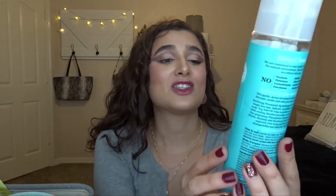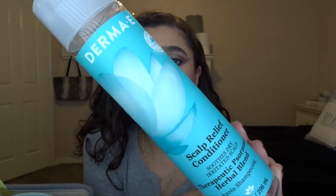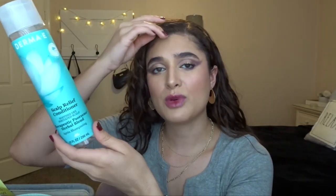The first thing I have is this Derma E Scalp Relief Conditioner. I think I finished the shampoo last month or the month before. I really love this brand. I had the shampoo and conditioner, and while I was using it, it really helped with my scalp. I have a dry, itchy scalp and this definitely helped a lot. I still have a tiny bit left but I couldn't get it out, so this is an empty. I really love this and I might purchase it again — I just have a few more conditioners to get through first.